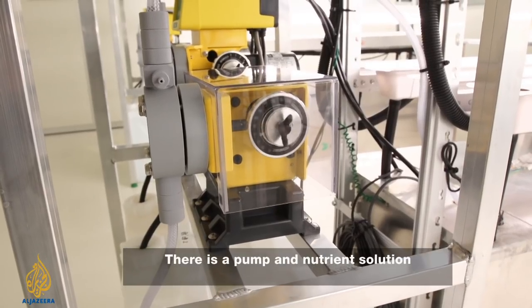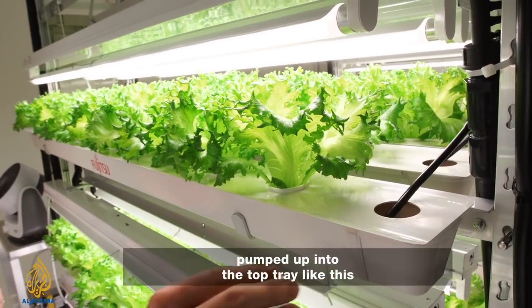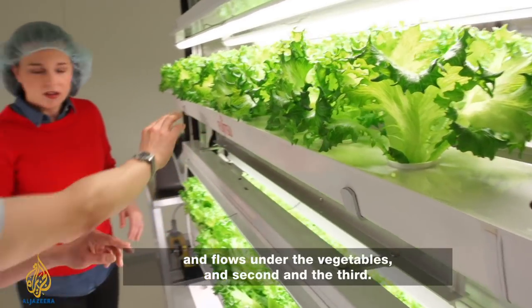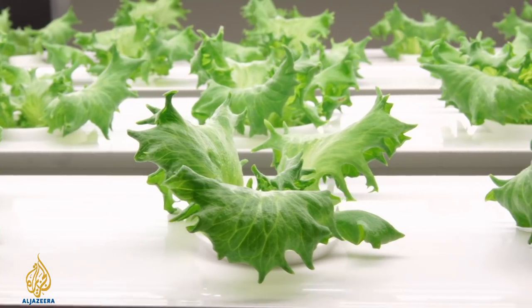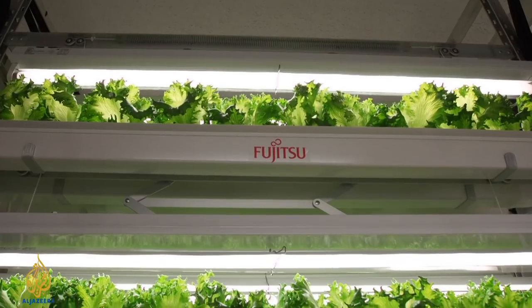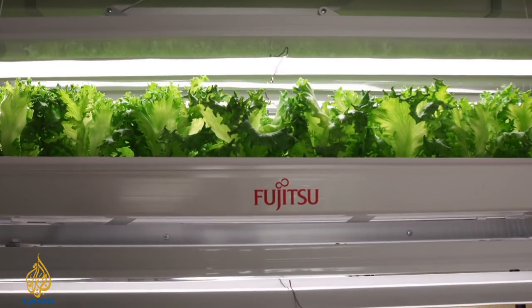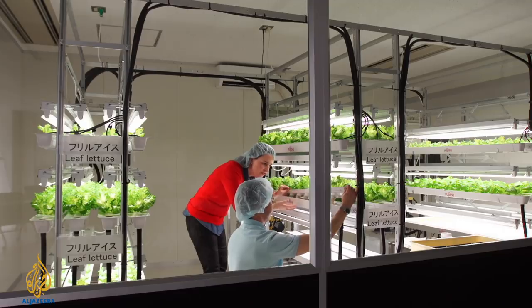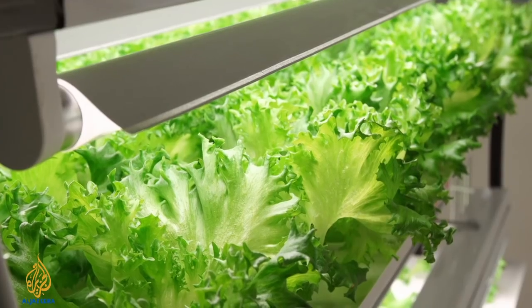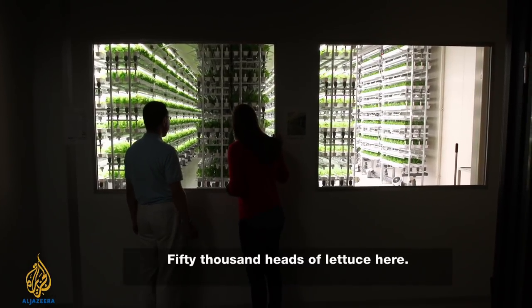There is a pump and nutrient solution is pumped up into the top tray, then flows under the vegetables through the second and third trays and returns to the tank. To differentiate its lettuce from other farmers, Fujitsu has focused on growing a low potassium variety, which is sold to people with kidney problems who can't process the mineral properly. The lettuce is sold to nursing homes and hospitals in the area, as well as online for patients to buy directly. There are 50,000 heads of lettuce here.